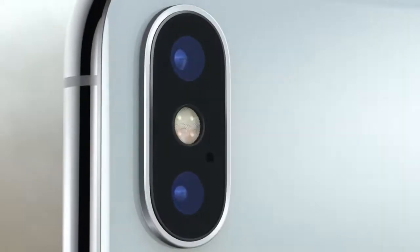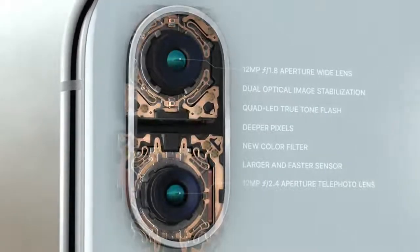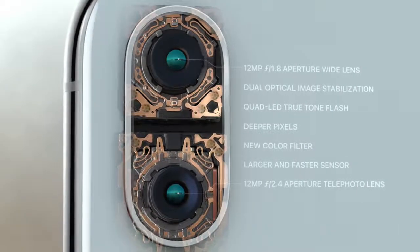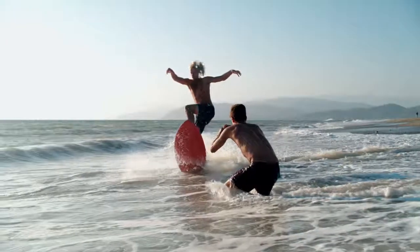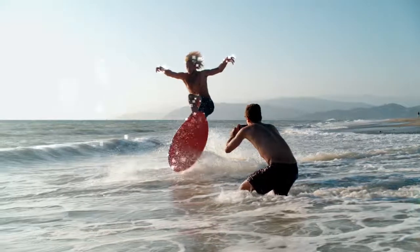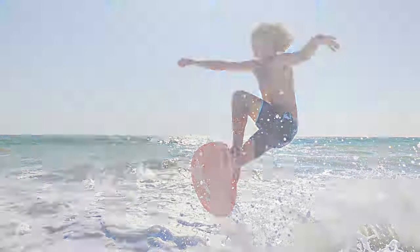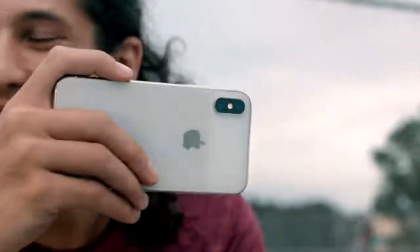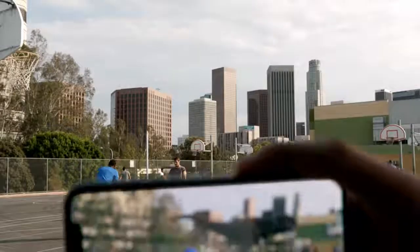On the back, the dual camera system is completely redesigned. It's made even smarter by the A11 bionic chip. With machine learning, the camera detects elements in the scene to optimize the image before the photo is even taken. The camera we use every day now delivers so much more.